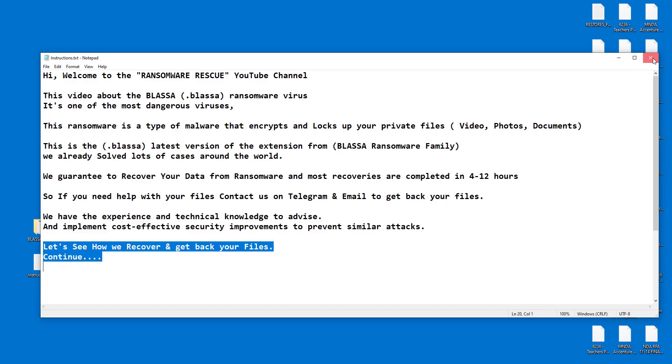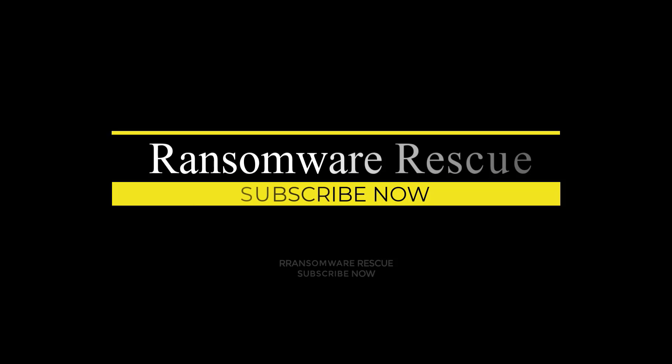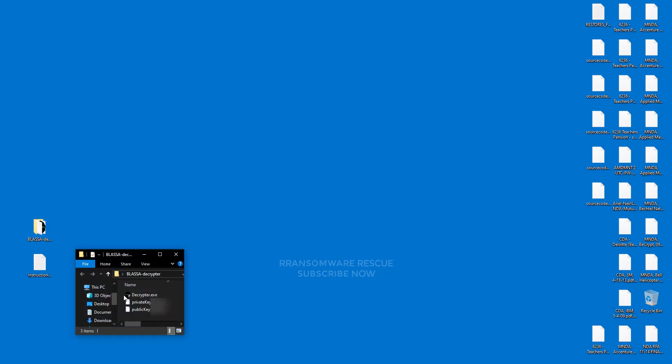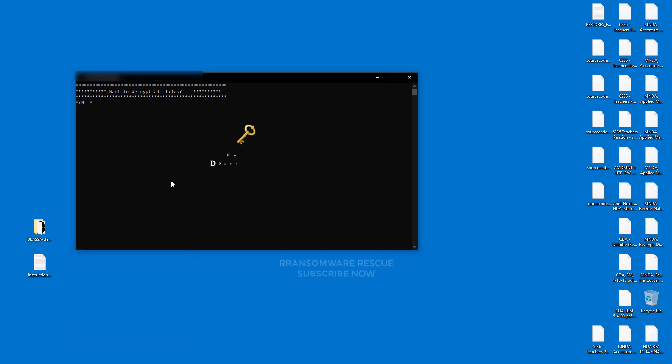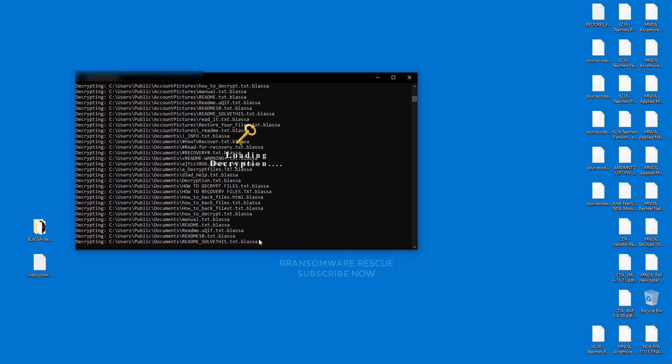Let's see how we recover and get back your files. You will get decryption software and a key with instructions when your payment is complete. If you need any help with instructions, we will help you with TeamViewer and AnyDesk remote. Check out the video description and first comment for the contact details.